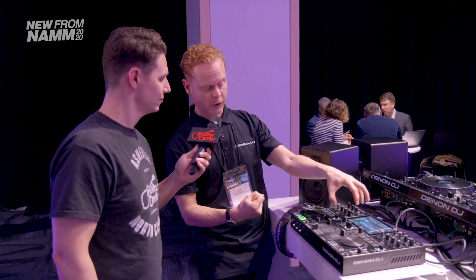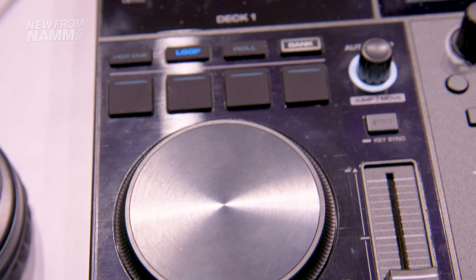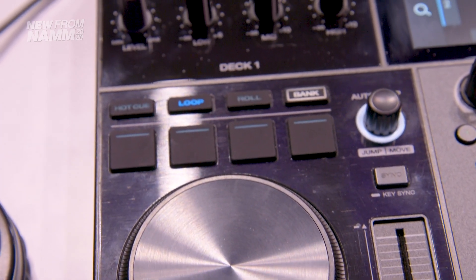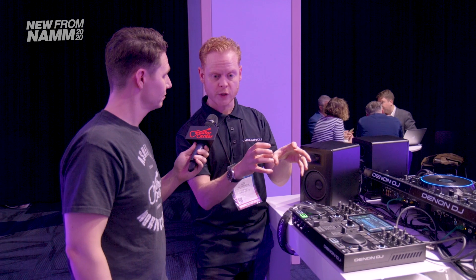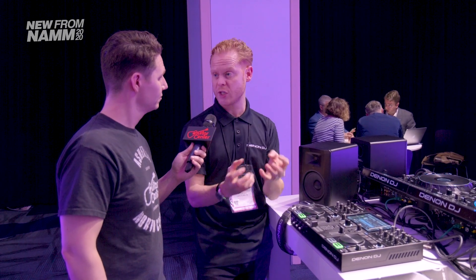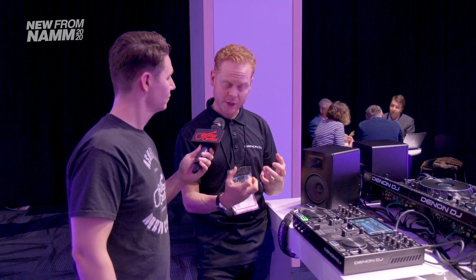We've got integration with Tidal, so you can search for music you don't necessarily have — think of weddings where someone asks for a request; you can instantly access it. From a hardware point of view, we've got the small jog wheel for full scratch control, and performance pads so you can do hot cues to jump around the track, loops to call up loop points and skip to cool sections quickly, and the roll so you can repeat things for a performance style.